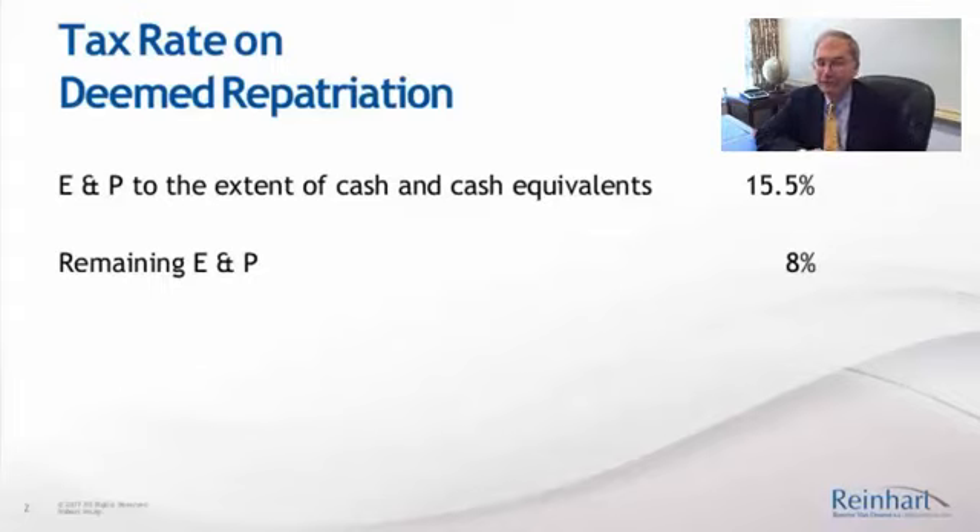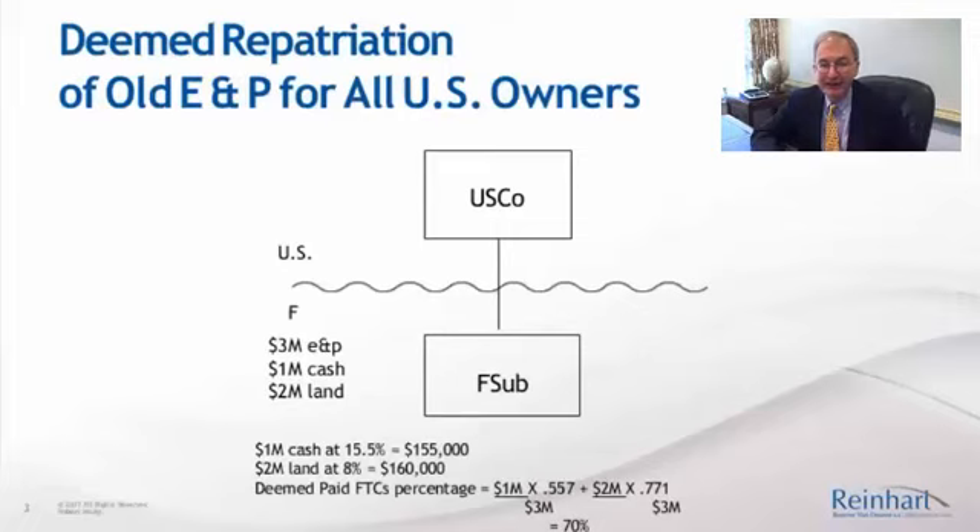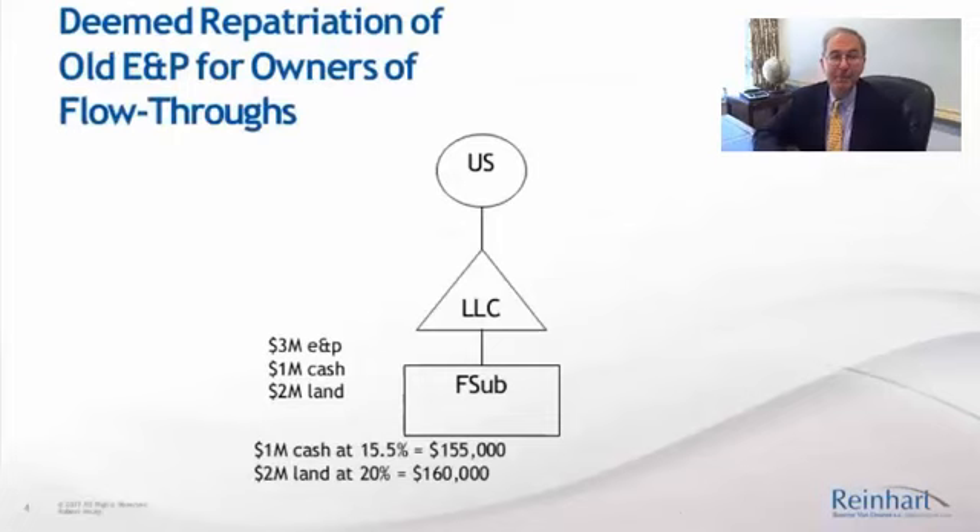That deemed repatriation regime tax was 15.5% on cash, 8% on non-cash E&P. If you're a C corporation, you received a deemed paid foreign tax credit. You didn't receive a deemed paid foreign tax credit if you were an individual owner or an individual owner through a flow-through entity. Here we have an individual U.S. person owning the foreign subsidiary through an LLC — 3 million E&P, a million cash, and 2 million of non-cash E&P, the land. We're going to have tax of $315,000 with no deemed paid foreign tax credits.